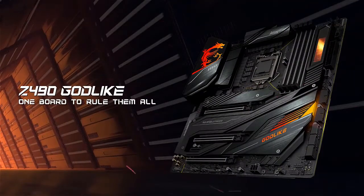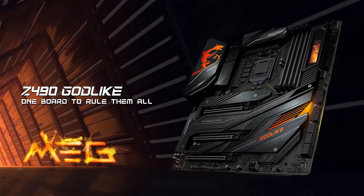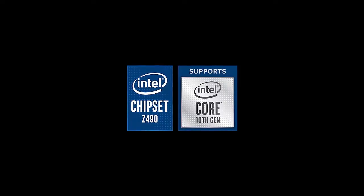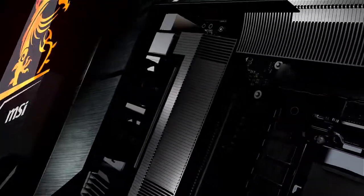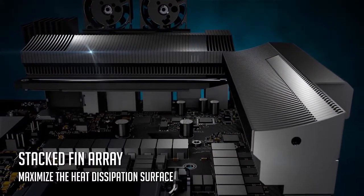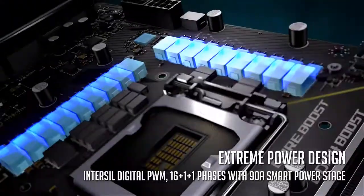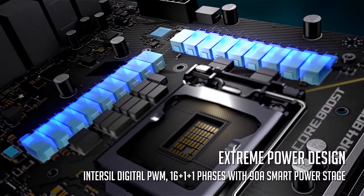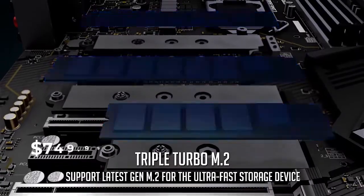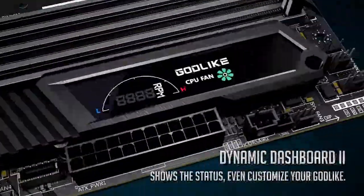Starting off with the MSI MEG Z490 Godlike motherboard — let me tell you beforehand, this motherboard is not a cheap purchase. It comes from the brand Godlike, which without doubt has a significant lead when it comes to manufacturing Intel Z490 motherboards. From its provisions to the price, it directly competes with ASRock's Z490 Taichi and ASUS's Z490 ROG Maximus XII Extreme. With an estimated retail price of $749.99, this motherboard isn't an easy decision.